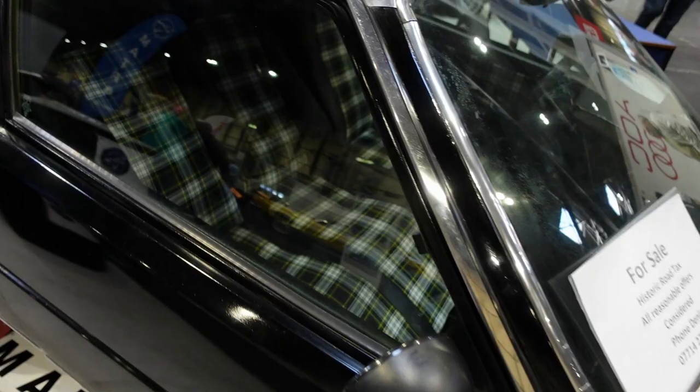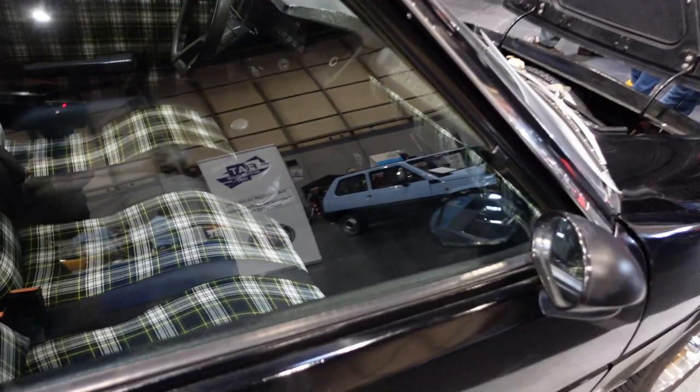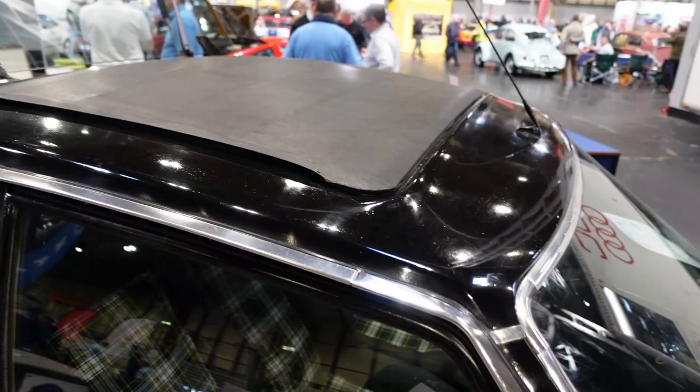Look at that — three rows of tartan seats. What's not to like? Great cars. Sunroof though — I'm out. Still nice though.